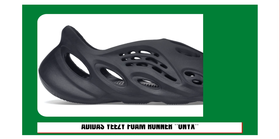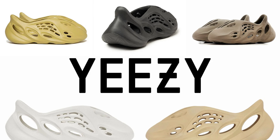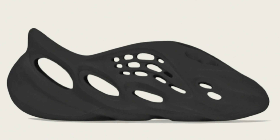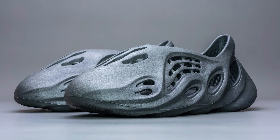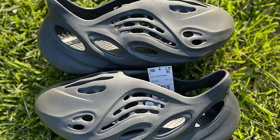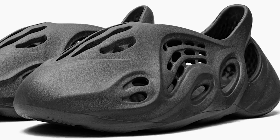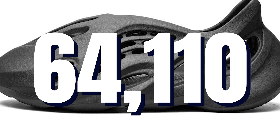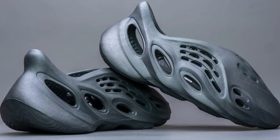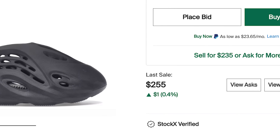At number five, the Adidas Yeezy Foam Runner Onyx. We've reached the top five and it's not even a sneaker at number five — many consider foam runners a sneaker, but StockX has this listed under sneakers, so we'll allow it. Released on June 8th, Adidas gave us an essentially black version of their popular foam runners, made up of part EVA foam and algae — Adidas' answer to Crocs. The Yeezy Foam Runner Onyx retailed for $80, and since its release 64,110 sales have been completed on StockX. A size 11's lowest ask is currently $260.